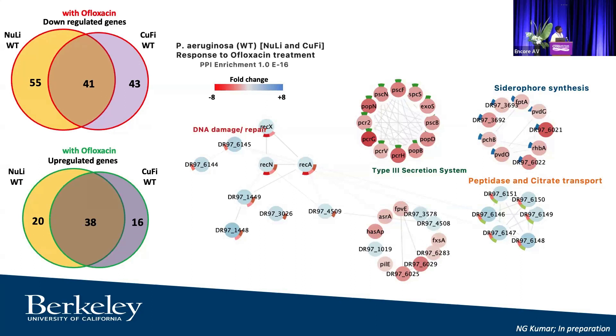We see very interesting results: the entire type III secretion system is downregulated in bacteria surviving antibiotics, and there's an increase in DNA damage-related responses. This fits because ofloxacin causes DNA damage to bacteria — that's how it kills them. The fact that bacteria are responding by upregulating genes that may overcome DNA damage is quite interesting.